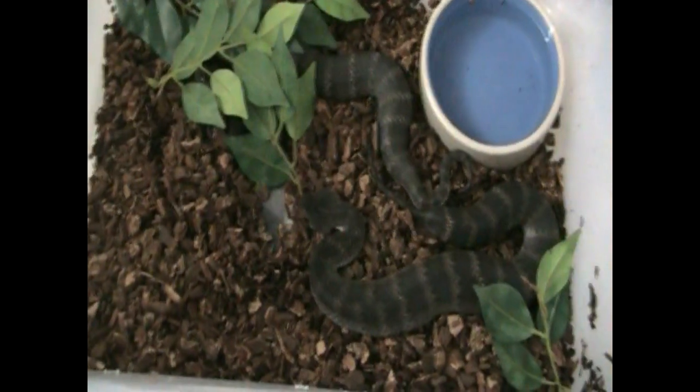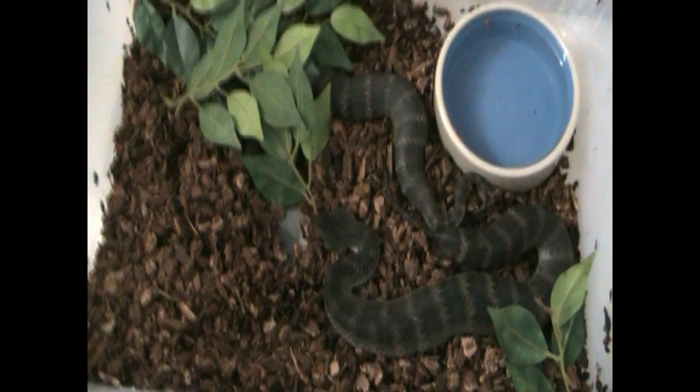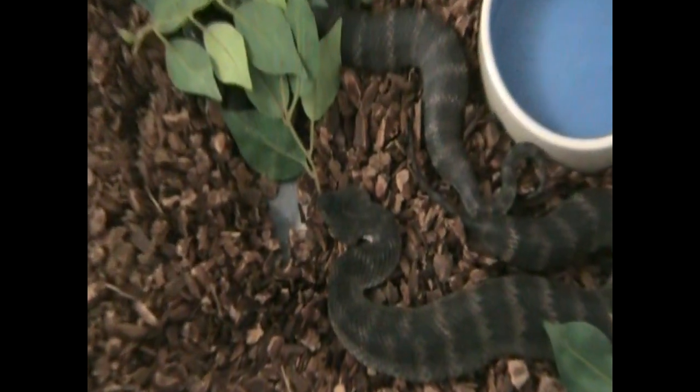Again, this is Acanthophis levis from Indonesia — smooth scale dead adders mating. I hope you enjoyed this segment. I will talk to you guys later. Bye!